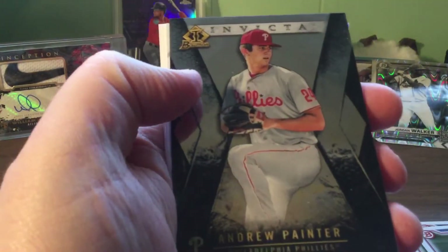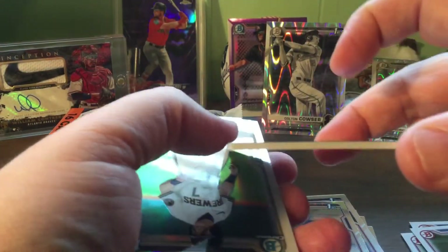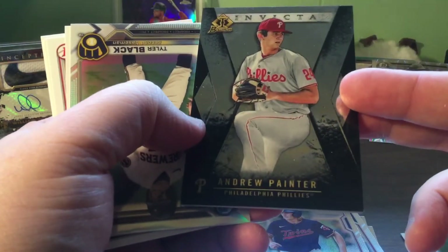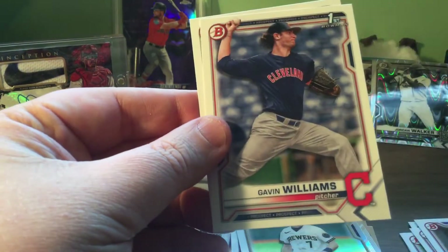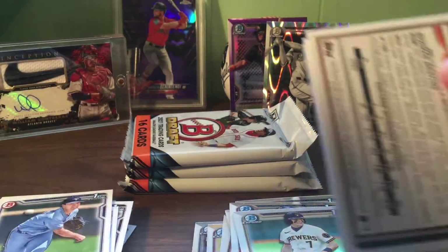Oh here we go - an Invicta insert! That's a thick card - wow, look at that thick card. Drew Miller - that's pretty good insert. Refractor - Tyler Black. Jordan Vargas. Gavin Williams - interesting, one of my former students' sons. Whenever he has his first Bowman that'd be kind of cool.